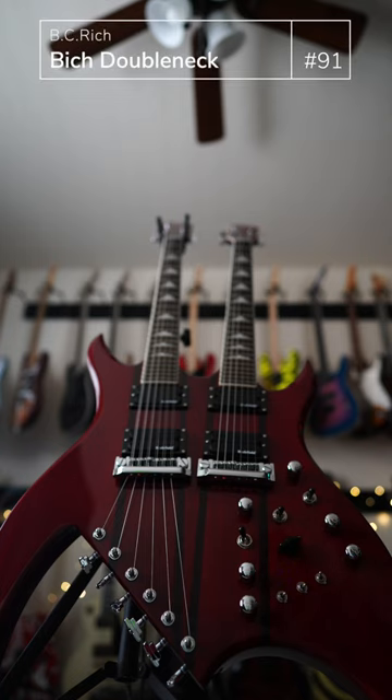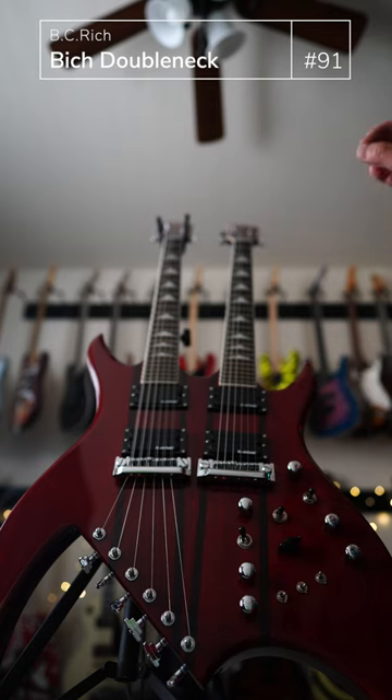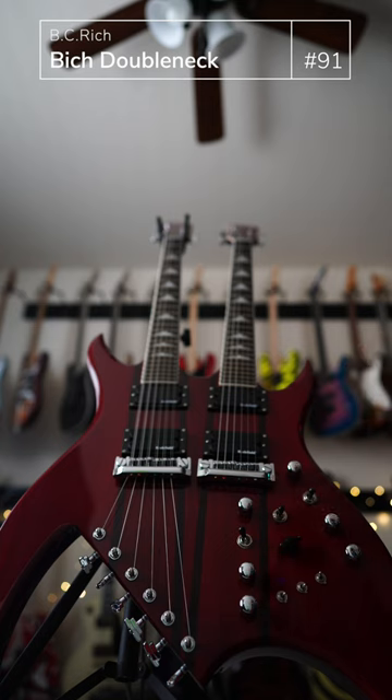What is this monstrosity? This is my BC Rich Bitch Double Neck. You got 12 strings up here at the top, and you got the 6 string down here. The Rockfield Fat Ass pickups — they sound absolutely amazing. And you have all these different controls here for splitting between the bodies and different tonal options.